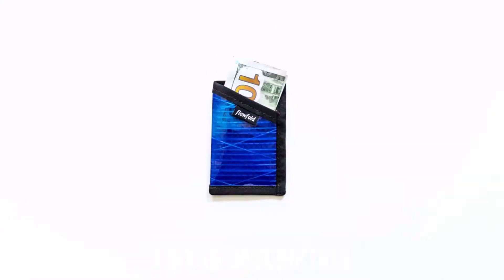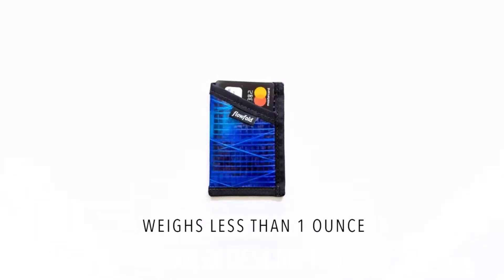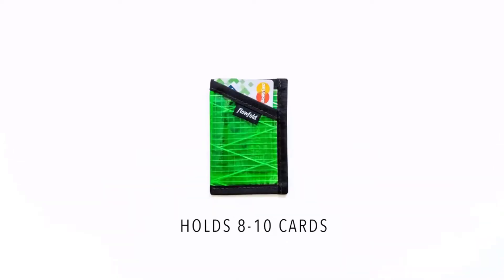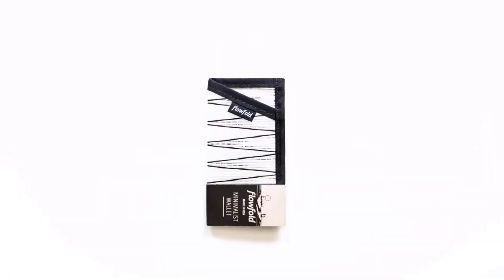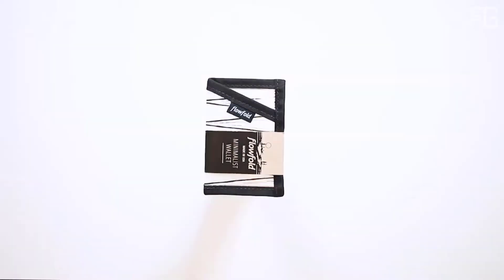Designed for the straight shooter with no interest in excess features, the minimalist wallet is both purposeful and versatile. This sleek outline fits seamlessly in the front pocket of your favorite jeans or tucked away in a day bag. Slim, light, and simplistic perfection.